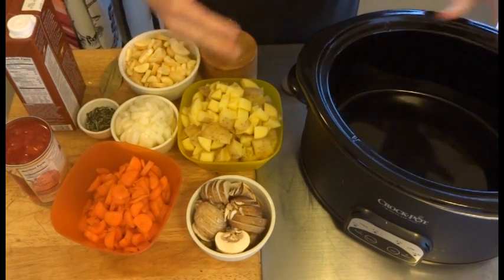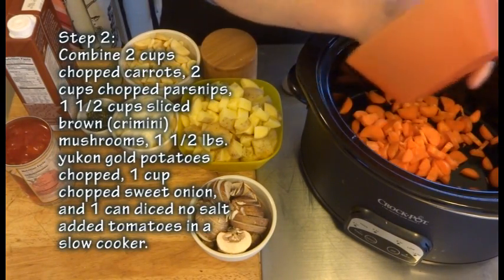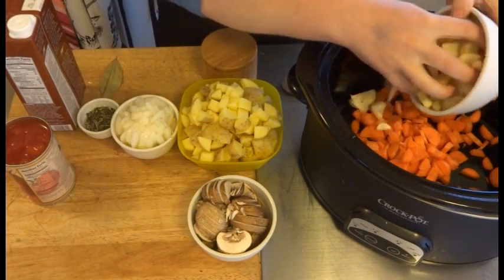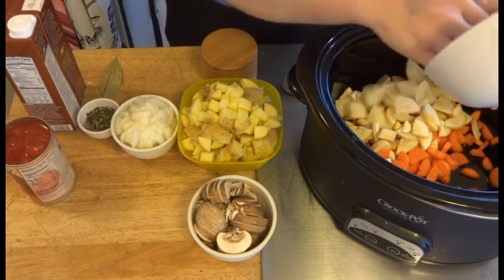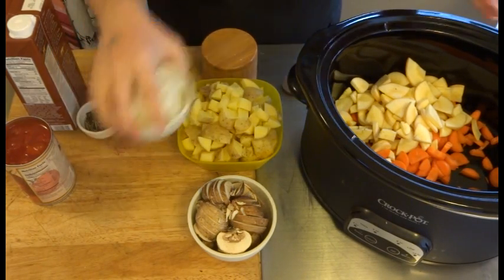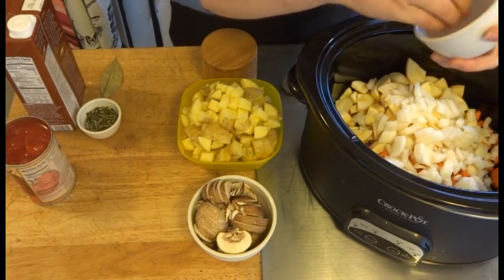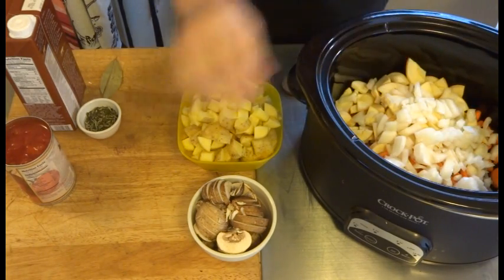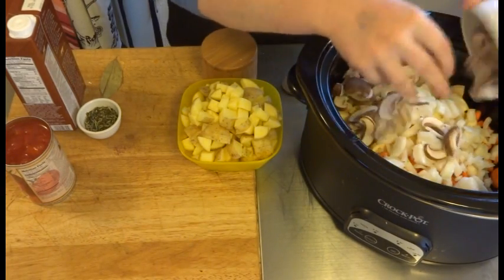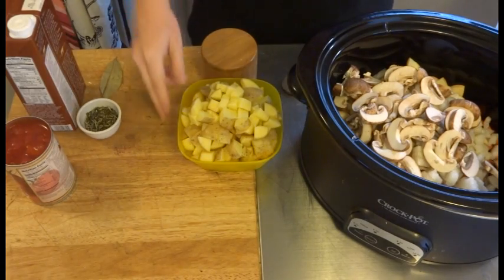To go ahead and start mixing everything together: first of all, I have two cups of fresh carrots that I've chopped up, two cups of parsnip that I also chopped up. I like to make my stews really hearty and full of lots of vegetables. And I have one cup of sweet onion, and a cup and a half of mushrooms — I'm using brown mushrooms, also known as cremini mushrooms.